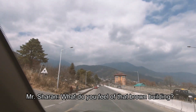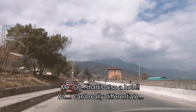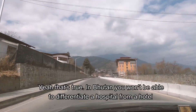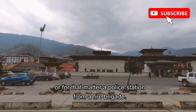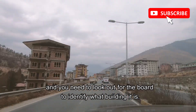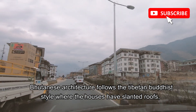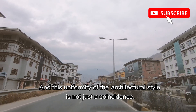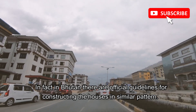What do you feel of that proud building? Everything looks like a normal residential building. It's also a hotel building. In Bhutan, you won't be able to differentiate a hospital from a hotel, or a police station from a fire brigade. The architecture of all buildings is similar and you need to look for a sign to identify what building it is. Bhutanese architecture follows the Tibetan Buddhist style — slanted roofs, colorful small windows and doors. This uniformity is not a coincidence; in Bhutan there are official guidelines for constructing houses in similar patterns.